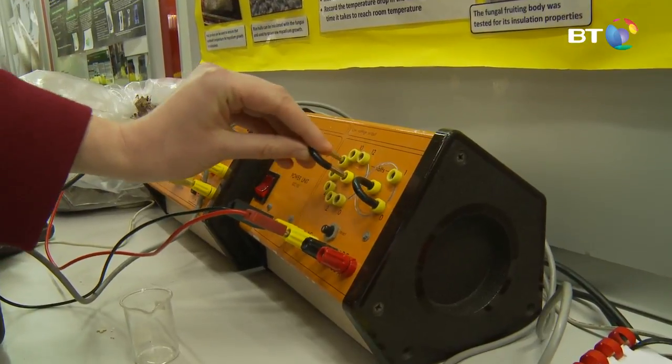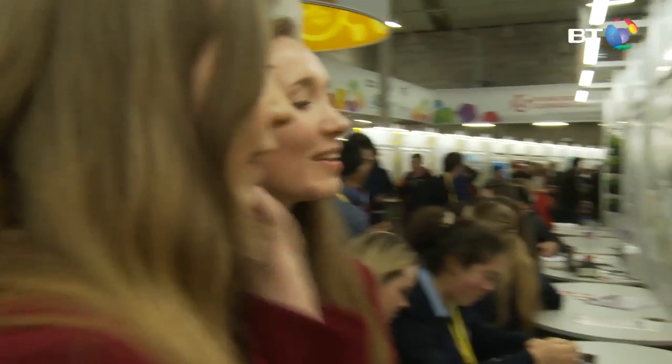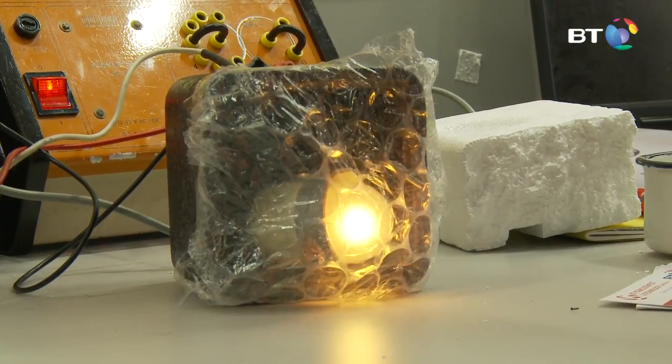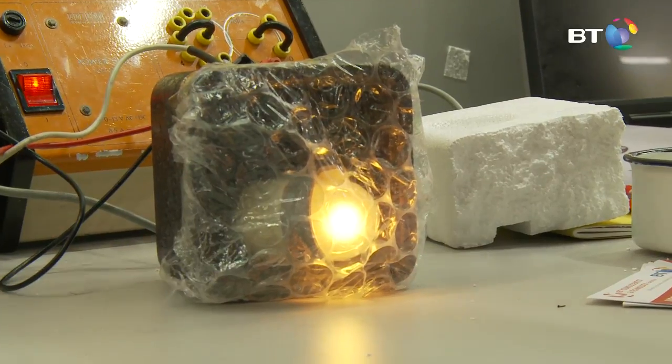We grow our mycelium first by using toilet roll — we lay sheets of toilet roll and then inoculate it with mycelium and allow it to grow for about a month. Then we put it in an oven to stop it from growing and used it for experiments to calculate values to compare it to other insulation.